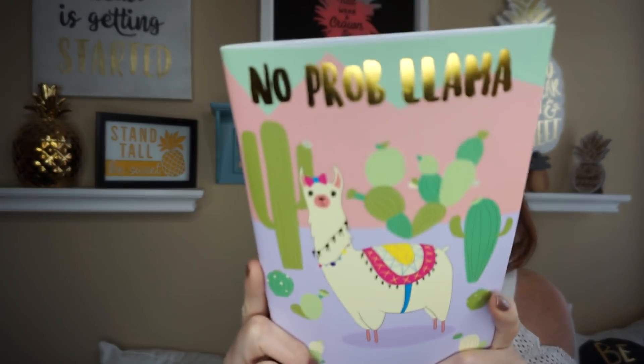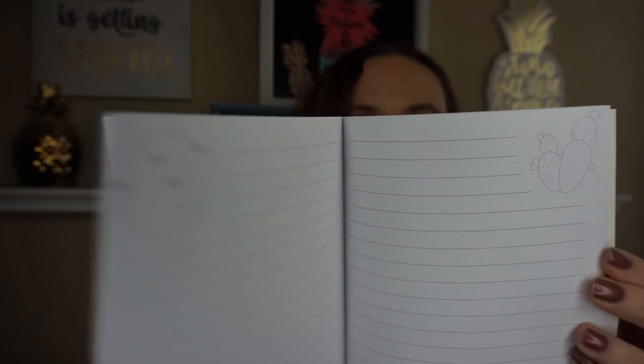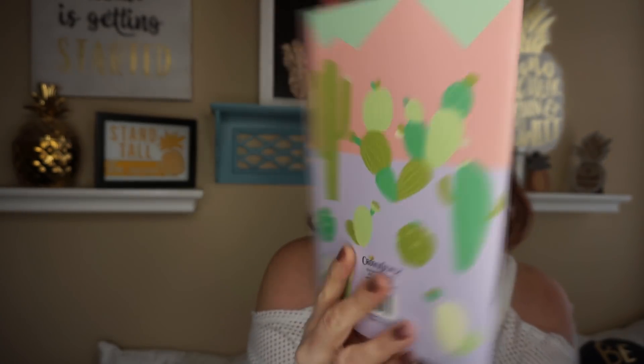I was going to pass on these — I was like, 'You do not need these, stay away' — but when I saw them in person I was like, 'Oh, I need them.' I have someone in mind for teacher appreciation. This one says 'No Problem Llama' — it's a liner. Look how gorgeous that is; it's by Crown Jewel. In the middle it has little cacti on top — I just think it's beautiful.